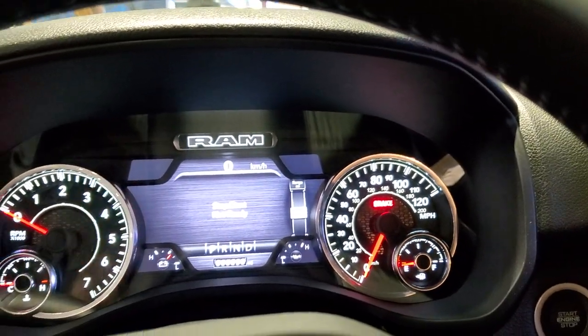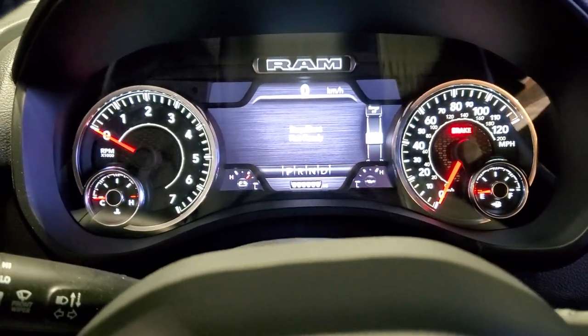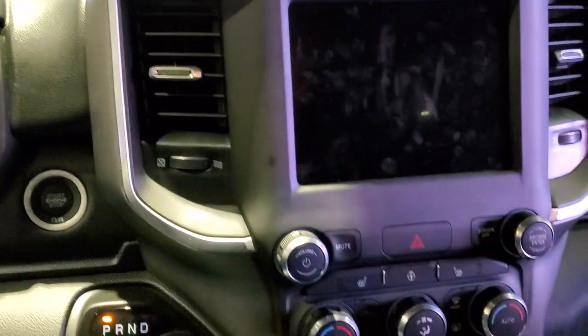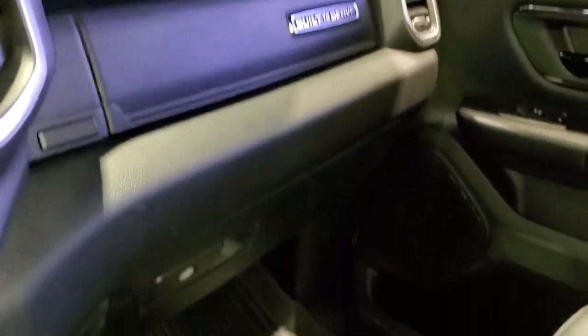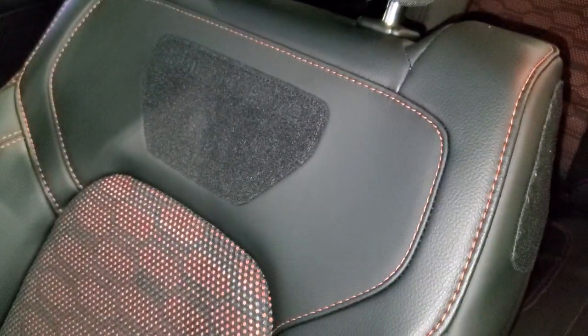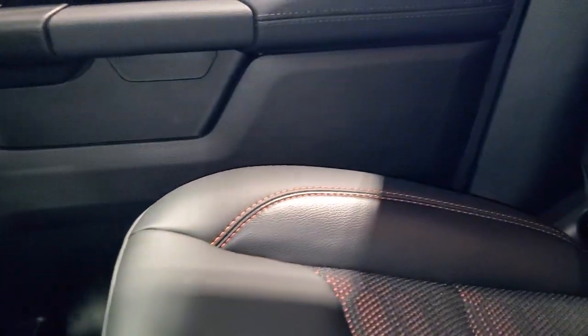This is a Bighorn model, so it has your normal Bighorn trim inside — the 8.4-inch screen with the 7-inch LCD display. You also get the Built-to-Serve badge on the passenger-side glove box cover, the patches on the sides, and orange stitching on the seats.